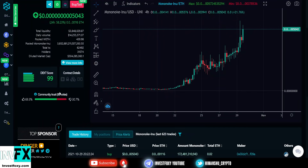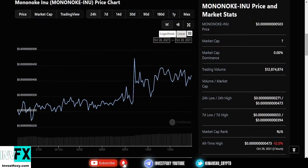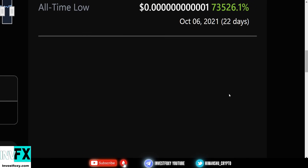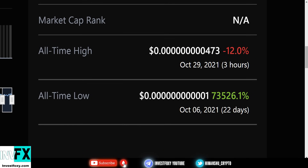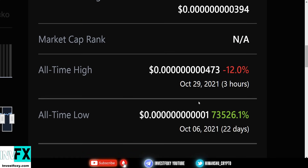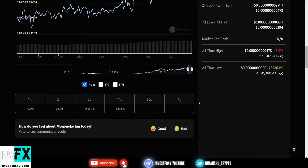Mononoke Inu is a new hope for people to make money in crypto. Looking at the all-time low, this token did a 73,000% gain from October 6, 2021 — over approximately 22 to 28 days. That's absolutely insane — 73,000% is like a 73,500% gain on your invested amount.